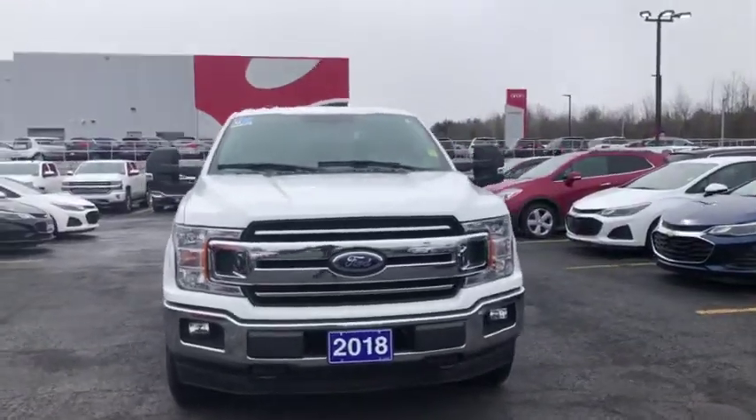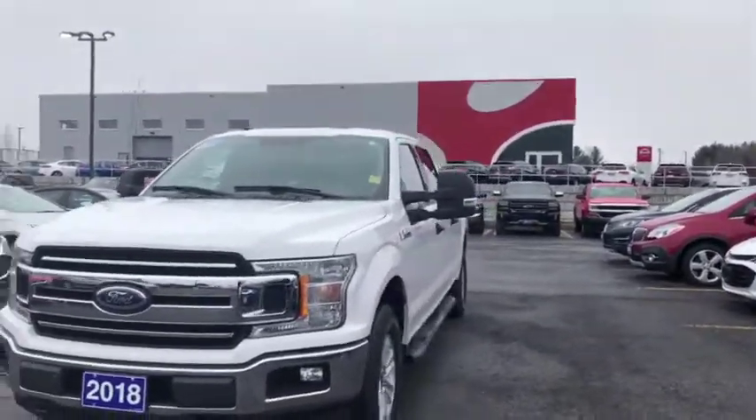Hey everyone, we're here at T-Way GM to show you this beautiful 2018 Ford F-150 XLT Edition.